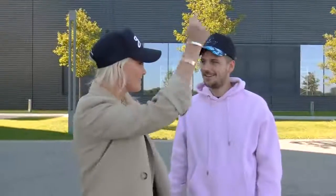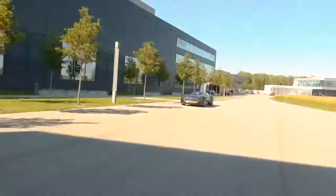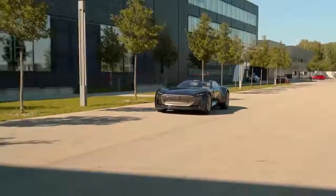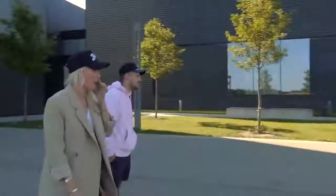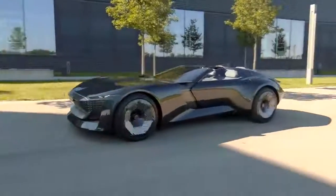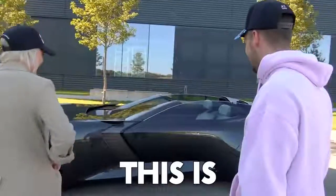All right, are you ready? Look — I've seen that car in the... you've seen this before? Where's the driver? What kind of sorcery is this?